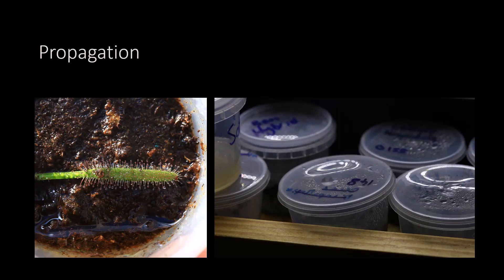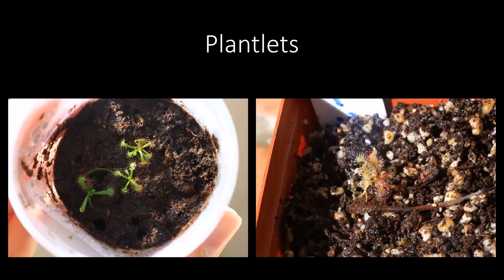Propagation of Drosera capensis is also super easy. They're very vigorous from leaf cuttings — I pluck a leaf off, gathering as much of it as I can, making sure it's a healthy leaf, as a sickly leaf will often rot before any plant comes out. I stick it directly on some wet peat. People also float them in water, which works quite well, but I find the resulting sprouts are often quite leggy and it takes a bit longer for them to adapt. So I stick them on peat in a sealed container under my lights. After a few weeks, you'll get sproutlets — a little plant will grow out of the leaf. Once they're rooted, you can plant them out.